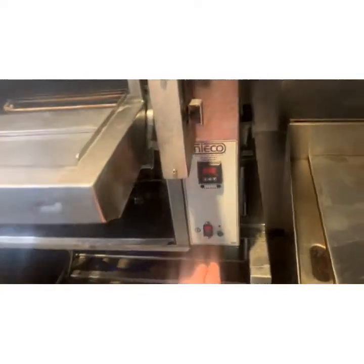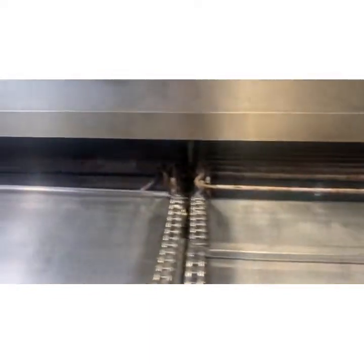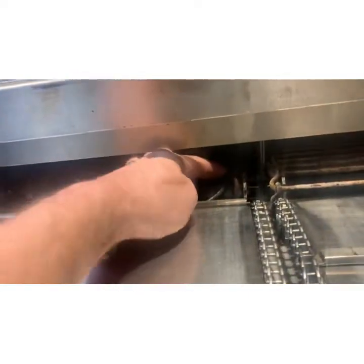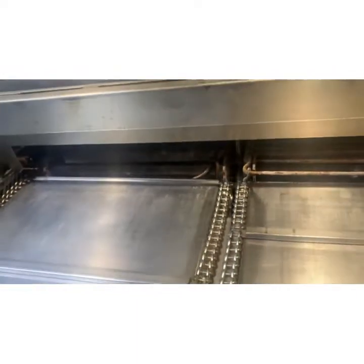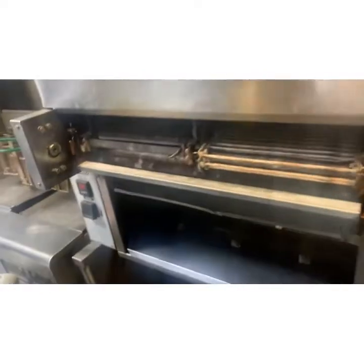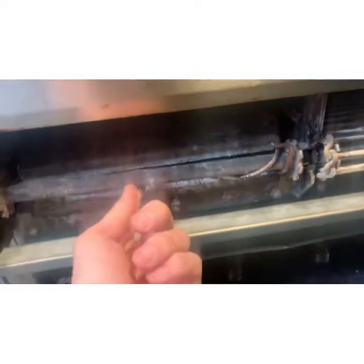We got a call that half of this Nieco wasn't working yesterday. So before we do anything, we're just taking a look. The owner literally just told me half of it isn't working — I had no clue what he would have meant. Completely not working. I interpreted those words as not cooking, but that's not the case. Holy smokes. All right, let's get this thing apart and see what we can do.